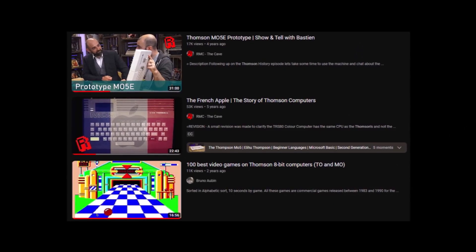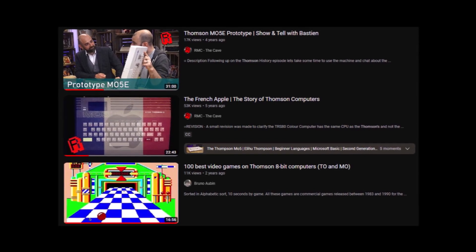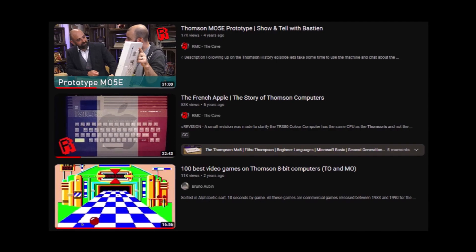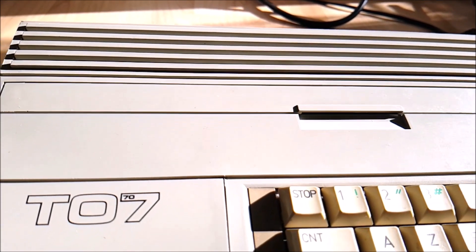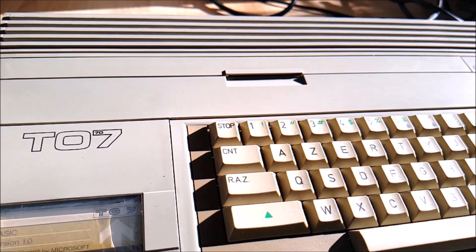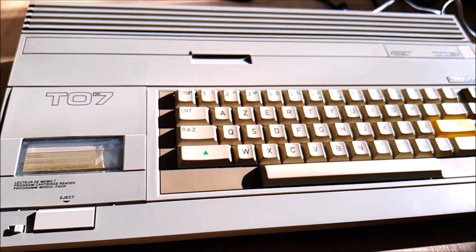Until now, the only extensive review I've seen about Thomson computers in the English language was from Neil at RMC Retro. Neil's video is great as usual, but it's pretty much the only one around, and he doesn't really cover the TO7 since he focuses on the MO5 and MO6 from his collection. Our video here should compensate for this.